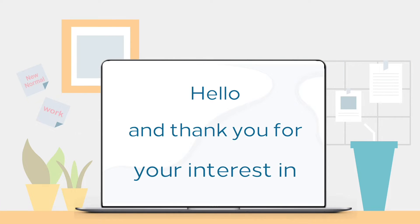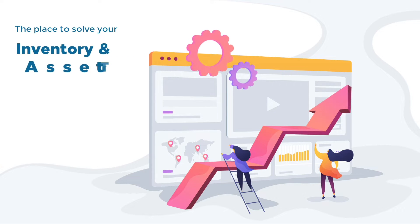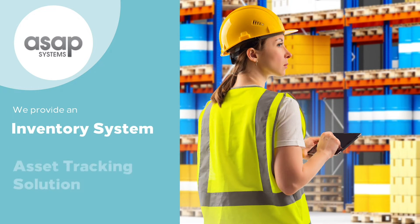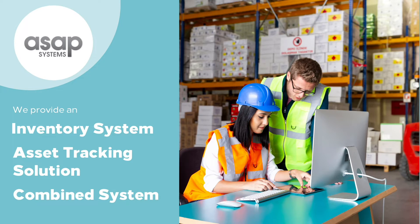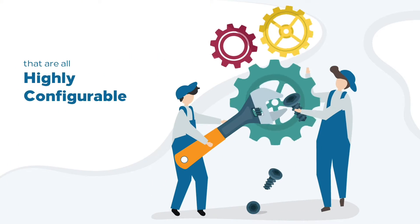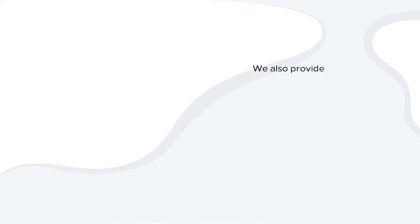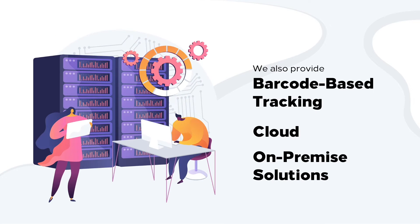Hello and thank you for your interest in ASAP Systems, the place to solve your inventory and asset tracking challenges. At ASAP Systems, we provide an inventory system, asset tracking solution, and combined systems that are all highly configurable and modular, so you can purchase only what you need. We also provide barcode-based tracking and cloud or on-premise solutions.